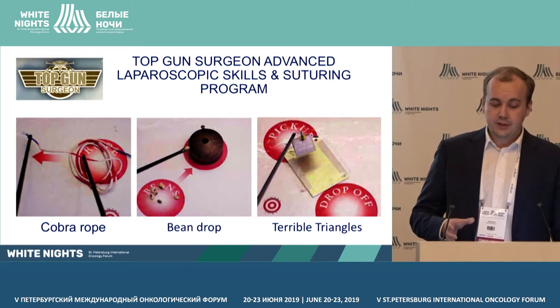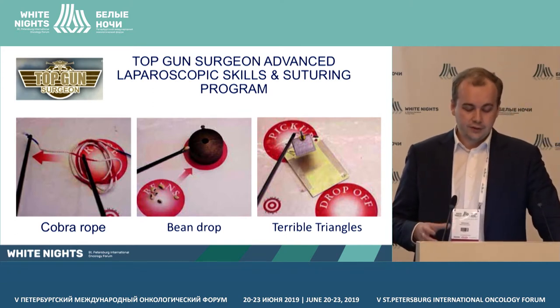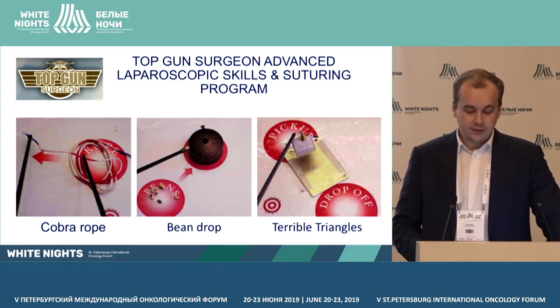Another topic is Top Gun Surgeons Advanced Laparoscopic Skills. It includes three tasks. First is cobra rope — you need to move the string with clips, and interception is used for marking errors. Second is bin — folding the bins in the box through a narrow hole. Third is terrible triangles — it's clamped in the range for the needle holder, and it must pick up the prism by the ring and move it into a specific position.